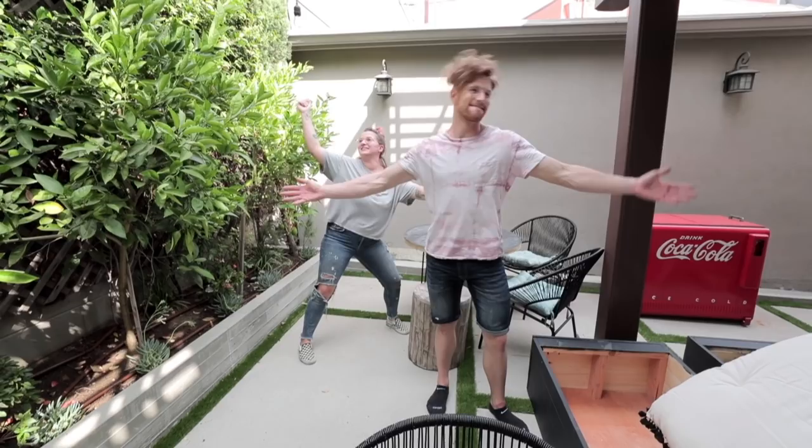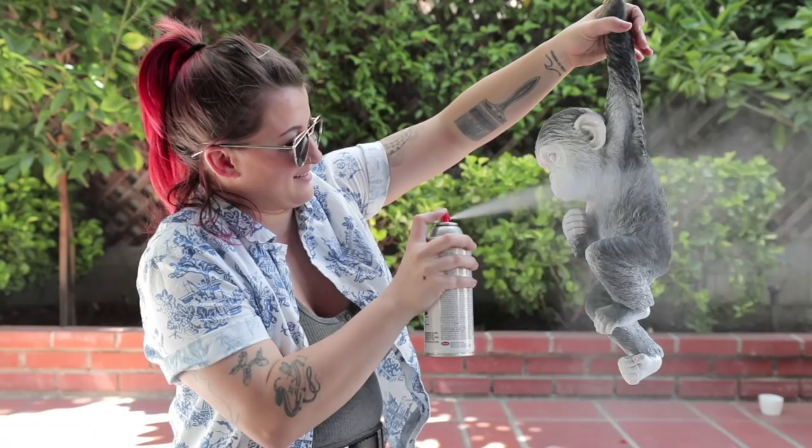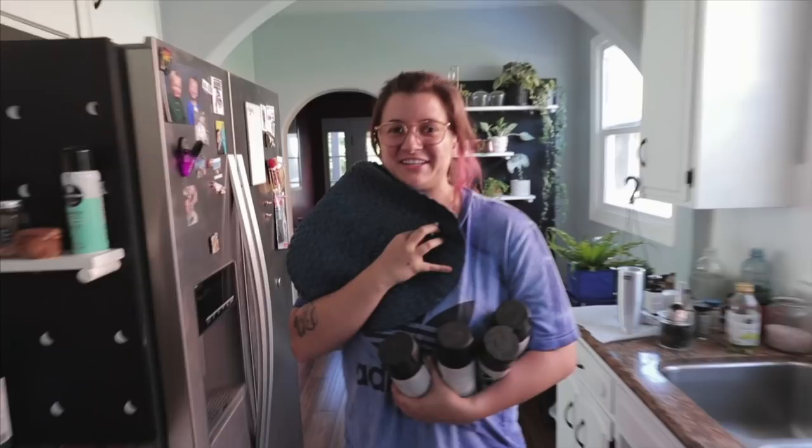I'm Andi, and this is my boyfriend Will. The closet's great, but I broke my nose. We live in a 1920s Los Angeles home that could use a little love. The first problem is I don't know how to install a light fixture, so I'm gonna have to figure that out. I want to use my DIY skills to create one-of-a-kind spaces and show you how you can do the same.